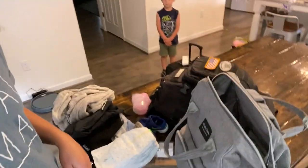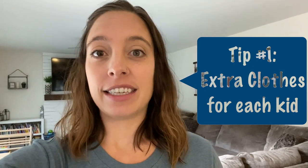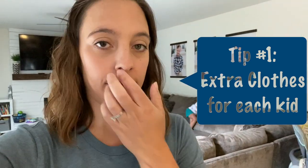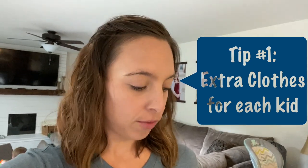So my first tip is while you are packing your diaper bag — I'm in the process of doing that right now — make sure you have extra clothes for every single kid. I don't care what age they are. Every single kid needs an extra set of clothes that are easily accessible. I just put an extra pair in the diaper bag, even though we already have a different suitcase packed, just so that if someone has an accident or someone throws up like last trip, you have easy clothes right there behind your seat. Tip number one: extra clothes for every single kid.